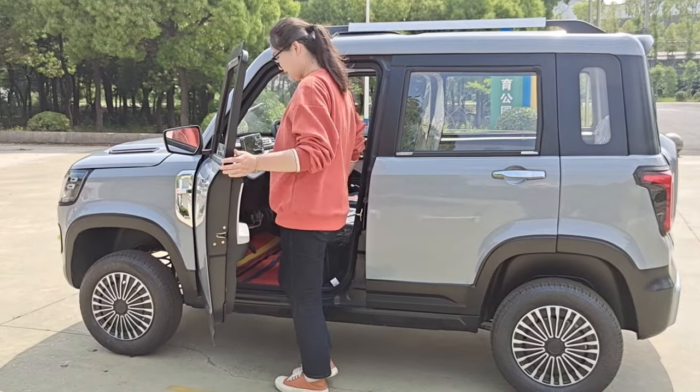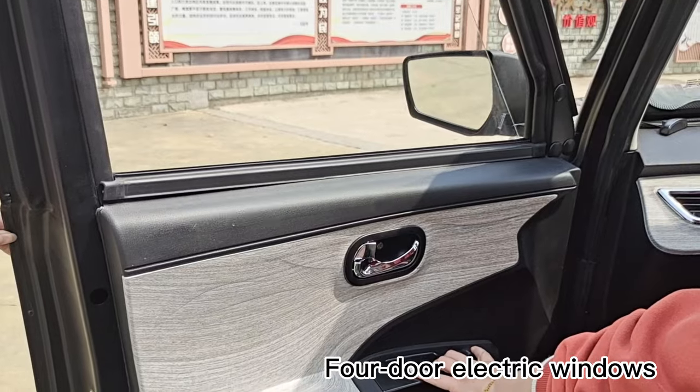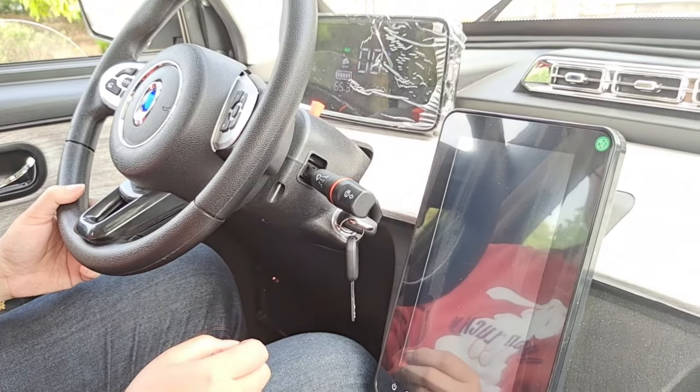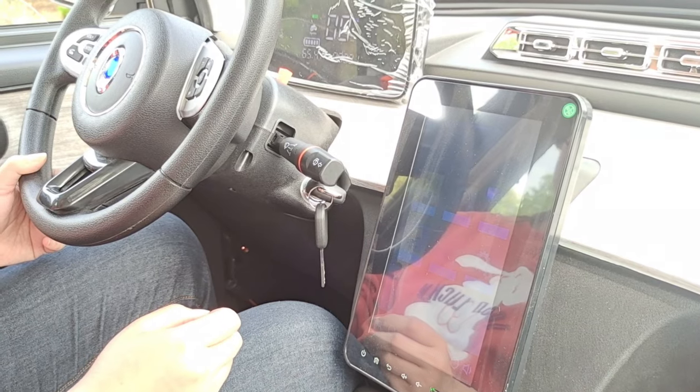Now let's get in the car and show you the interior. First of all, you can see that this car has an upgraded new power windows and doors. Let's turn the key and start the car. As you can see, the LCD meter and advanced large screen MP will light up.